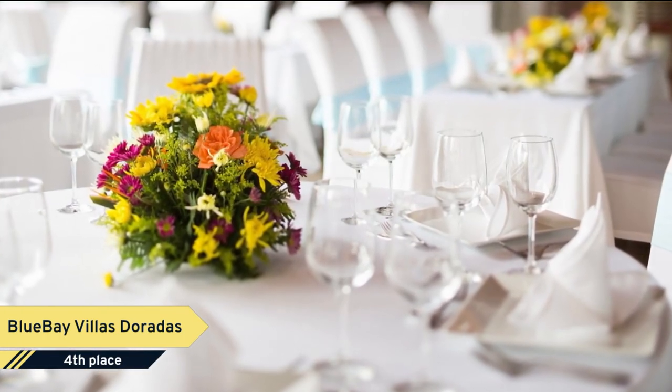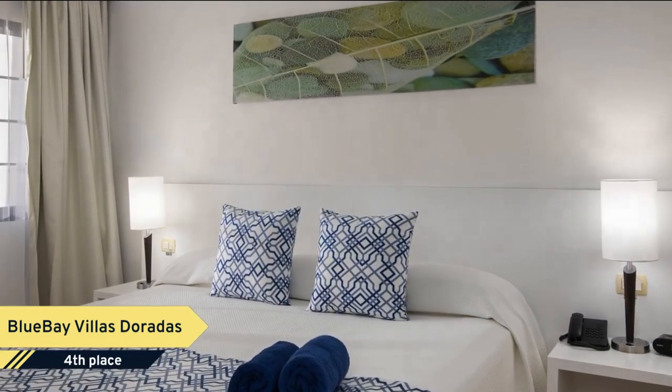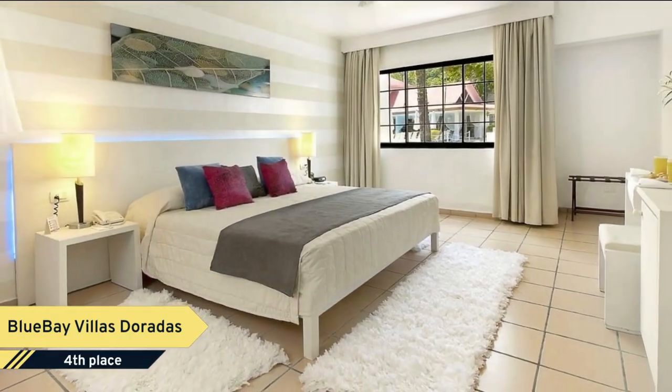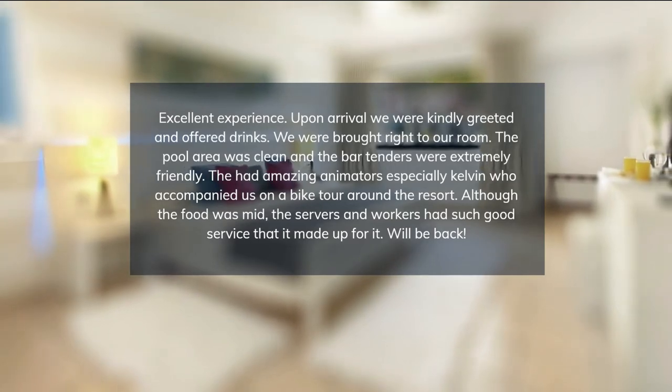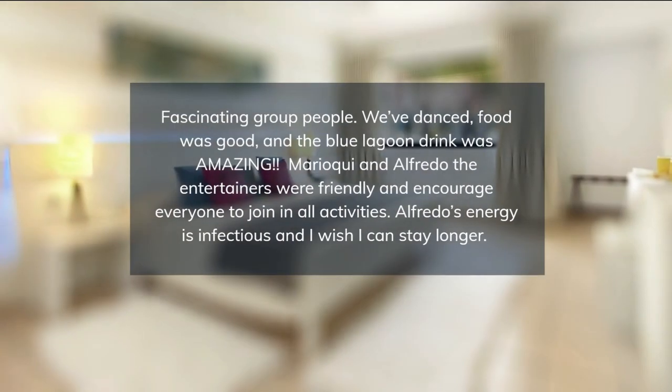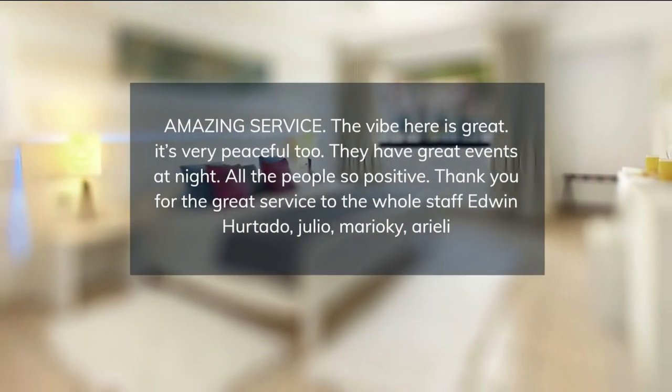Enjoy and relax in the Blue Bay Villas Doradas Spa with ultimate technology treatments conducted by professional therapists. The four restaurants offer creative menus containing the best natural products, a real delight to the palate of the most demanding guests. The complex offers plenty of leisure activities like sushi or cocktail-making classes.